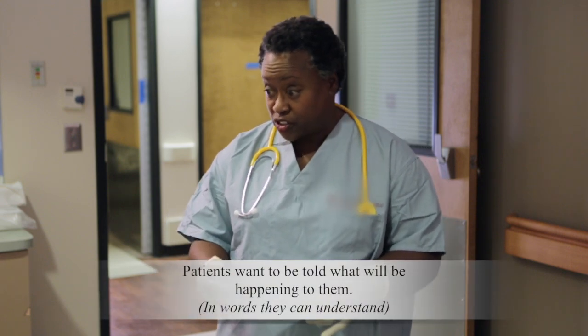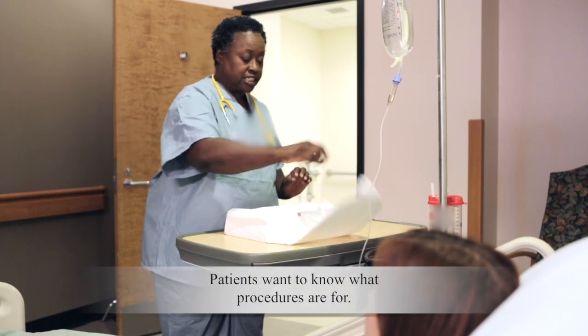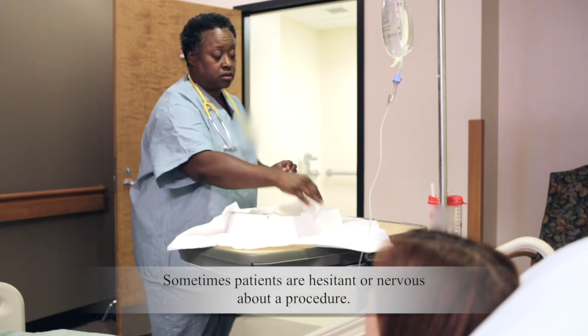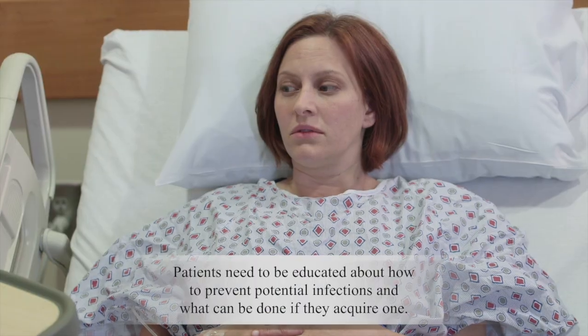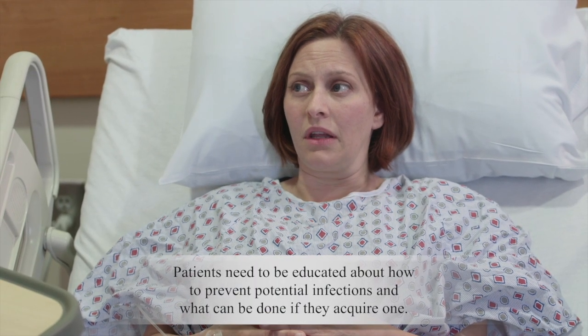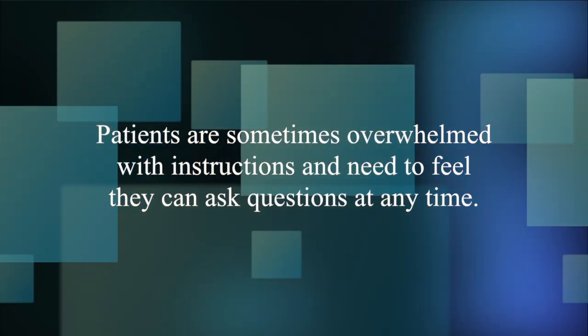Patients want to be told what will be happening to them. Patients want to know what procedures are for. Sometimes patients are hesitant or nervous about a procedure. Patients need to be educated about how to prevent potential infections and what can be done if they acquire one. Patients are sometimes overwhelmed with instructions and need to feel they can ask questions at any time.